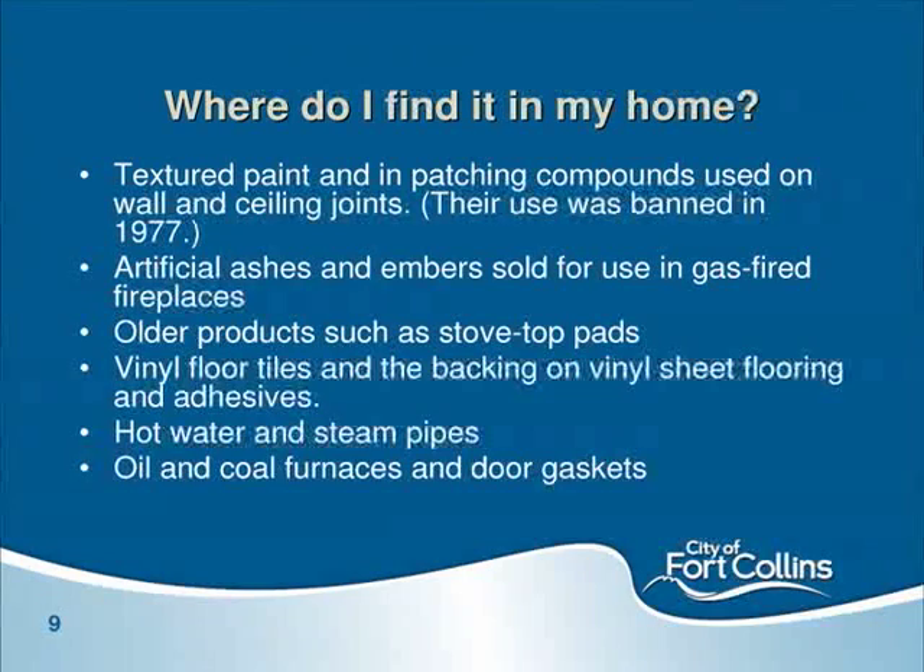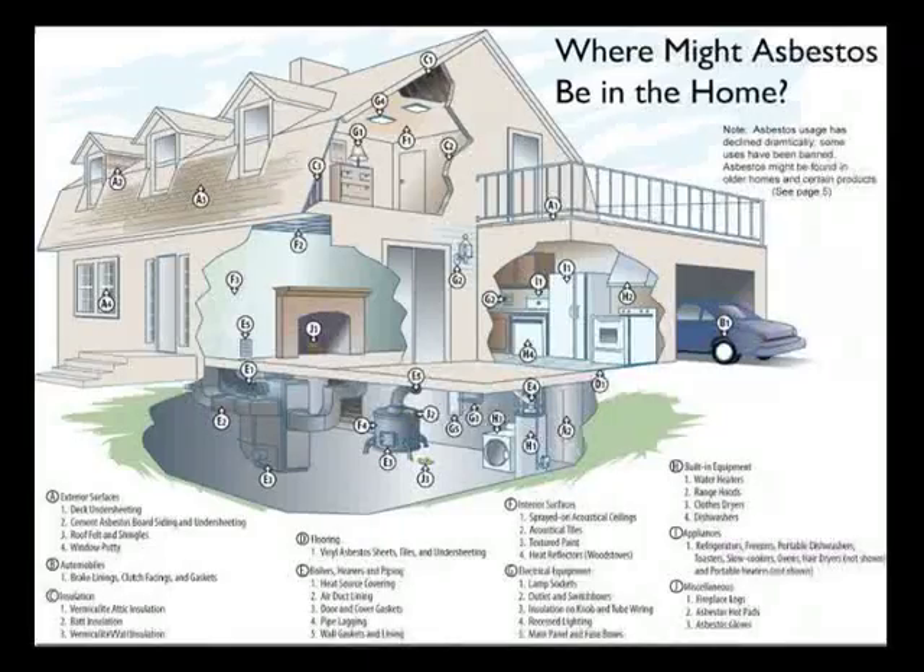If you have an old house with old vermiculite insulation, it's a good idea to have some of that material tested. The most common place we find asbestos in our public city buildings is in vinyl floor tiles and the adhesive used underneath. So if you're ripping up an old floor, be aware of what that material is underneath.